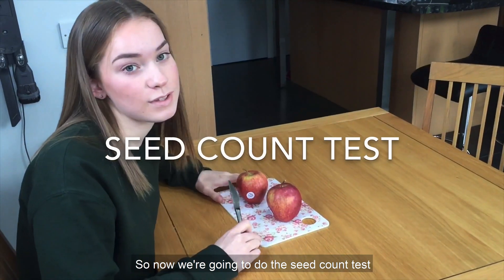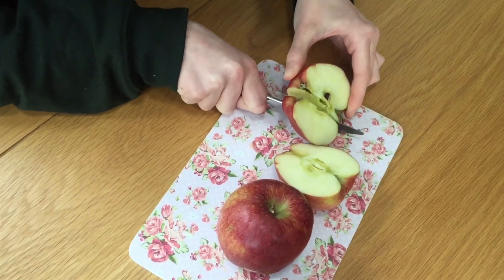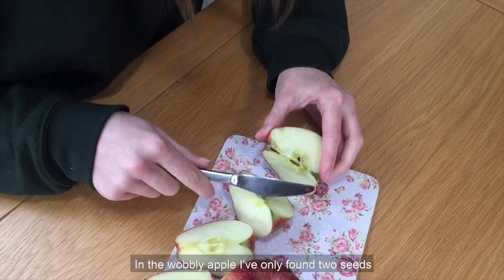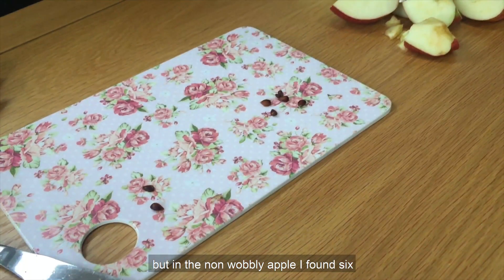So now we're going to do the seed count test. You might need an adult to help you cut. In the wobbly apple I've only found two seeds, but in the non-wobbly apple I found six.